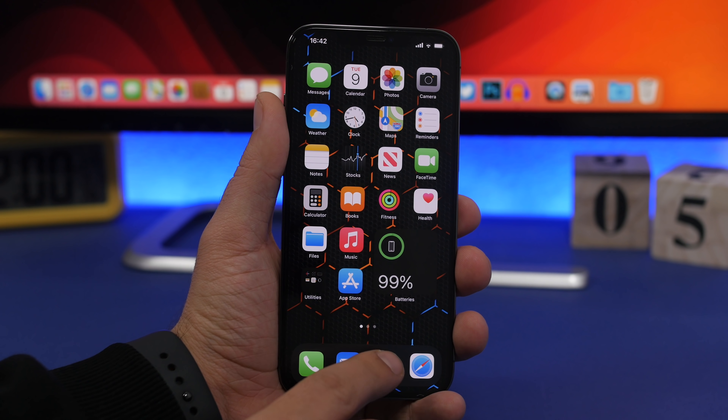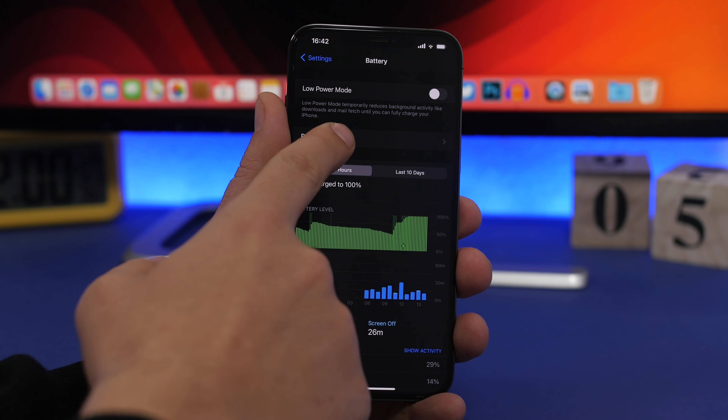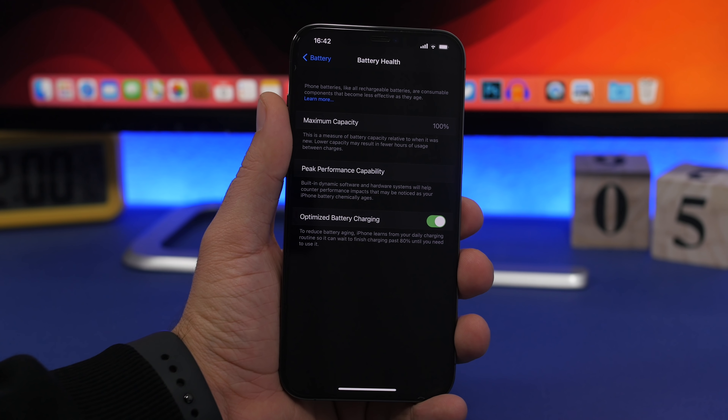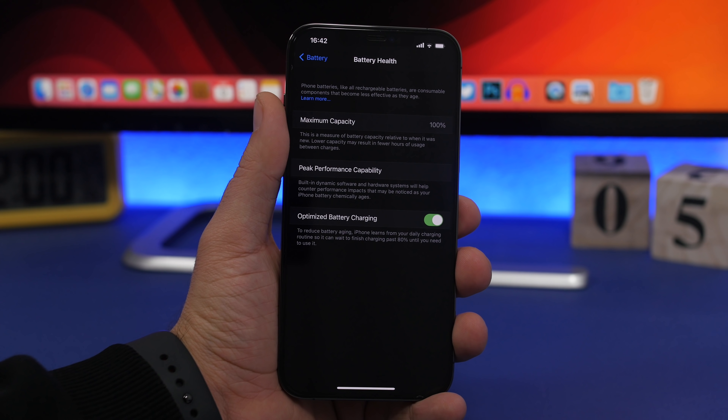If you go to Settings and go under Battery, you will have Battery Health, and right there you will see Maximum Capacity — that's basically the health of the battery of your iPhone.